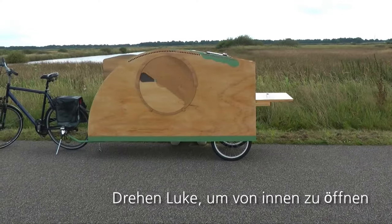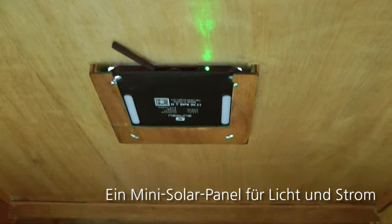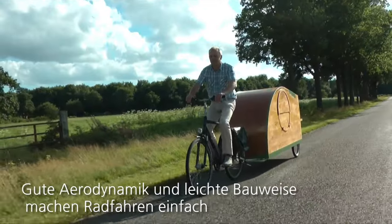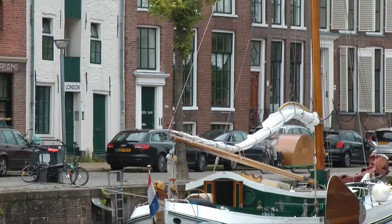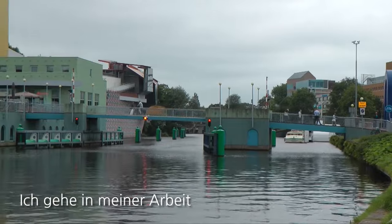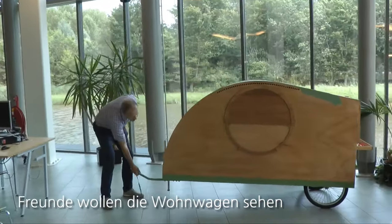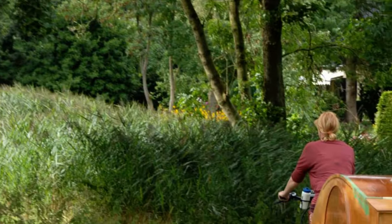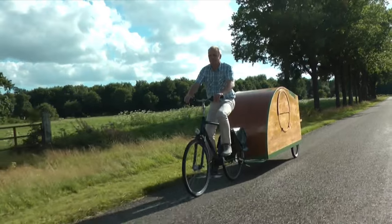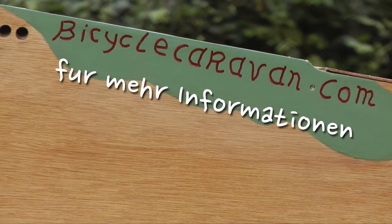One of the most appealing features of the Bicycle Caravan is its portability. Unlike larger travel trailers and RVs, this tiny camper can be easily transported on the back of a bike, allowing travelers to explore remote areas and off-the-beaten-path destinations that would be inaccessible with a larger vehicle. While the Bicycle Caravan may not be the most luxurious or spacious camper on the market, it is certainly one of the most innovative and unique. With its compact size, portability, and functional design, this tiny trailer is a great choice for anyone looking to hit the road on two wheels.